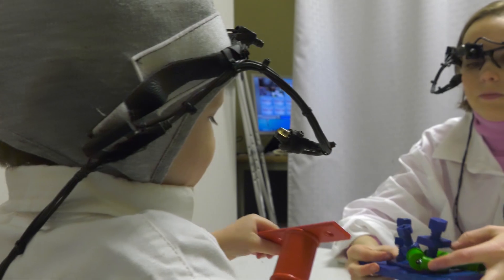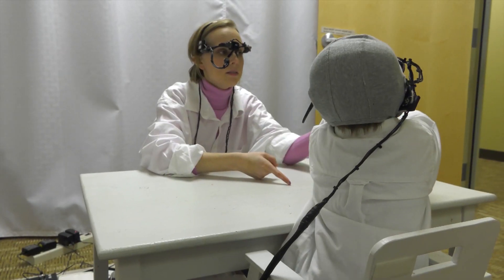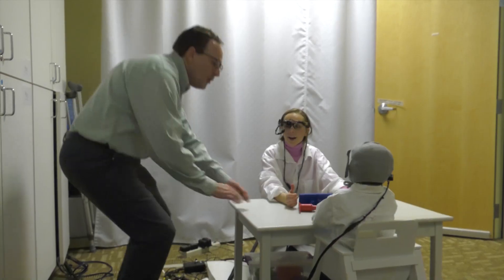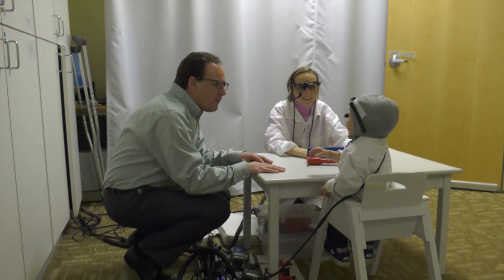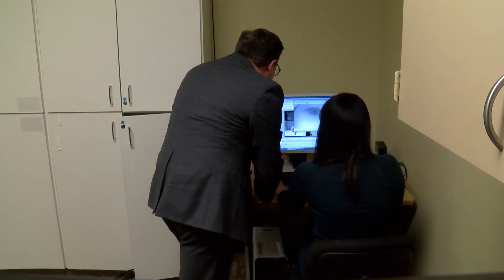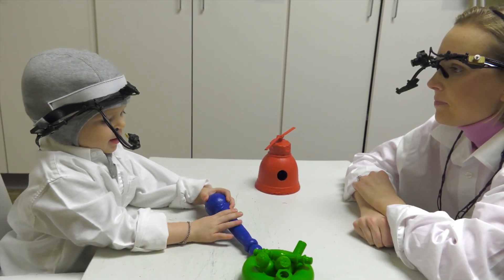The parent presents toys with different names to their children, and every detail of how the child reacts is recorded. To give even more detail, they are also wearing eye tracking devices. Those devices help researchers understand what catches a child's attention during conversation and how parents might be able to use that information to better communicate.